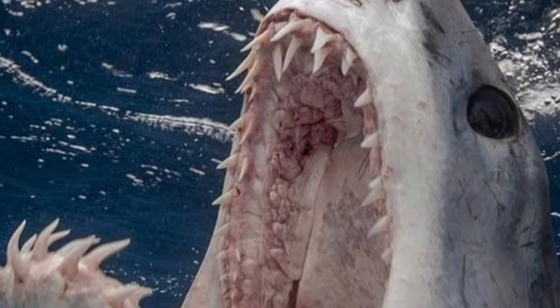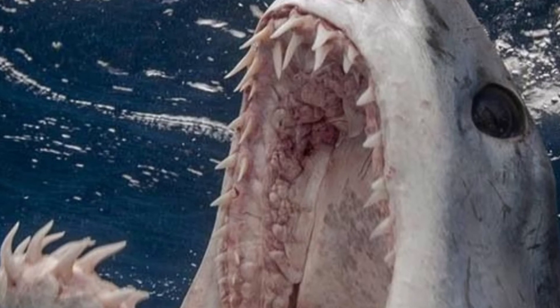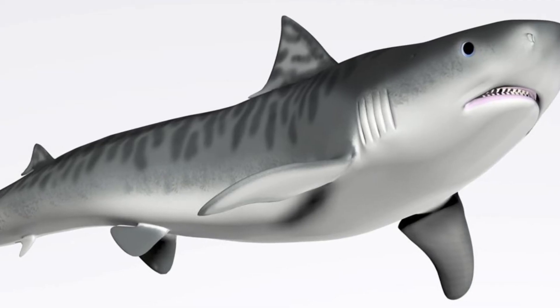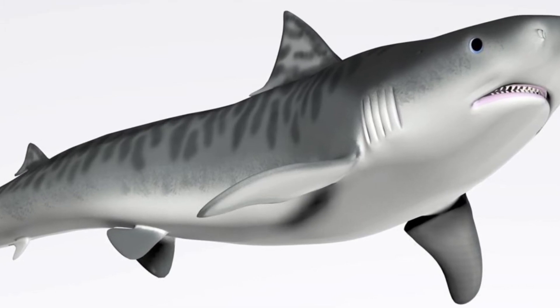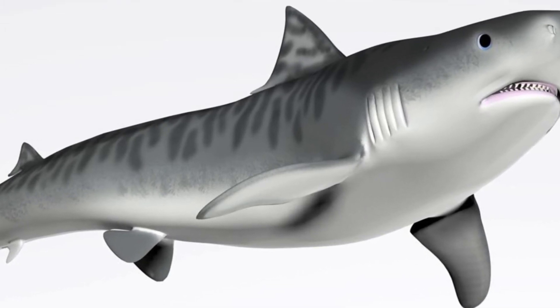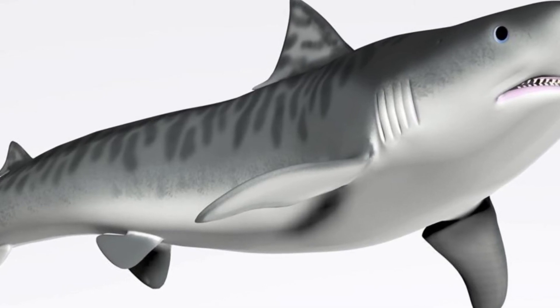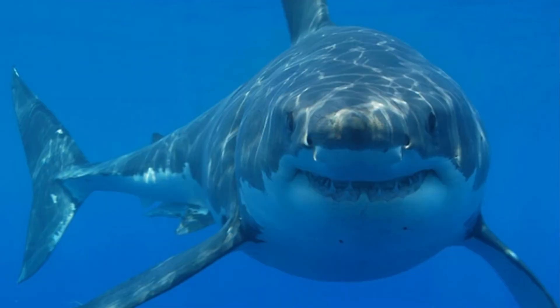Goblin sharks are not recognized for their speed, which highlights the importance of their amazing ability to catch prey with a surprise jaw attack. They are known for their extraordinary ability to catch their victims fully off guard, making the jaw attack their primary hunting strategy when it comes to prey capture.